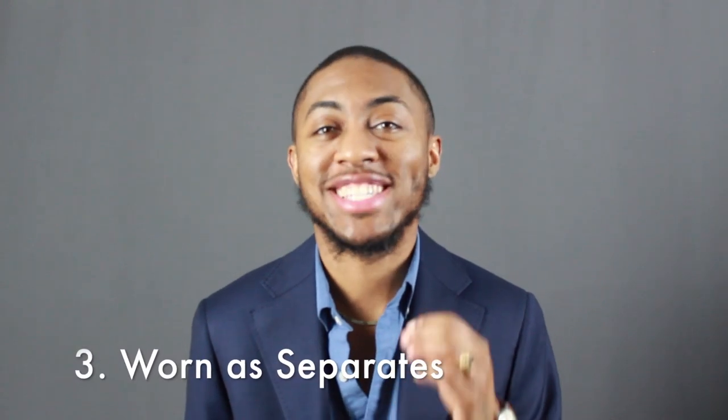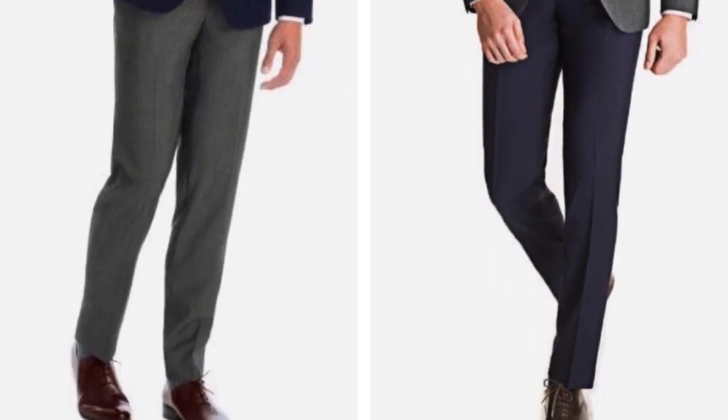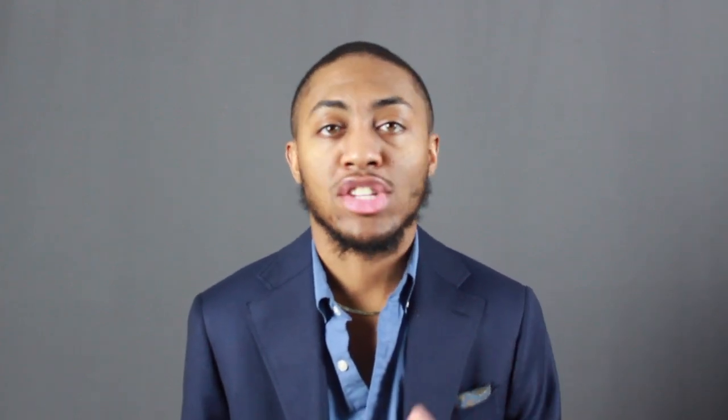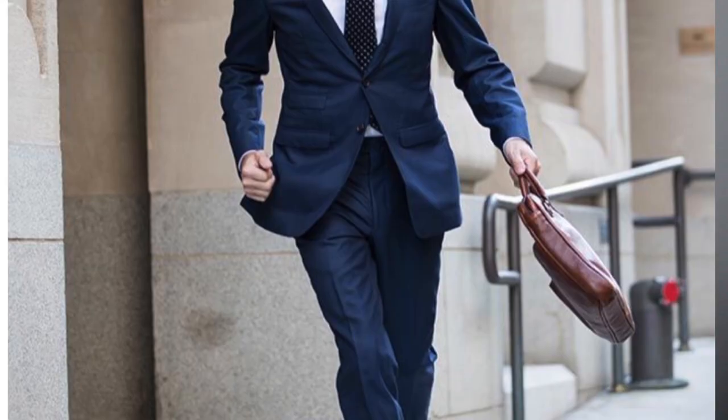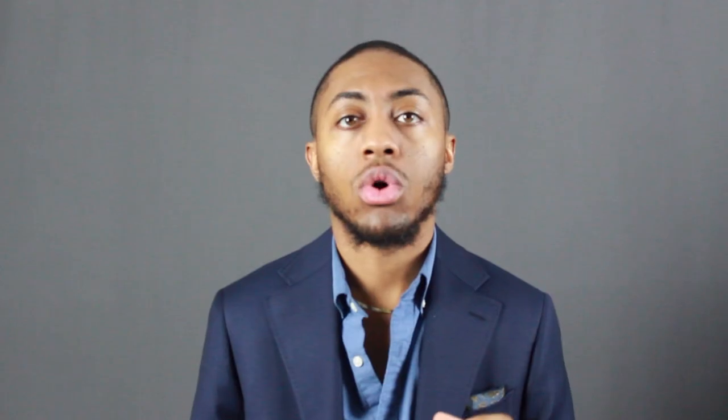Coming in at number three: a navy suit can be worn as separates. You can wear the trousers with another shirt or jacket, or the suit jacket with another set of trousers. For example, you can pair your navy suit jacket with a nice pair of denim jeans, a pair of chinos, or another pair of suit trousers. And your navy trousers can be paired with a nice cardigan, a sweater, or even a denim jacket depending on the weather. A quick tip: if you're going to wear the pants as separates, make sure they are tapered at the bottom. And to give it a cool look, especially if you're a shorter guy, go with a cuff — I'd suggest between an inch and a quarter and no more than two inches, because you don't want it to be too big.